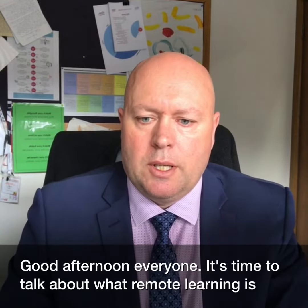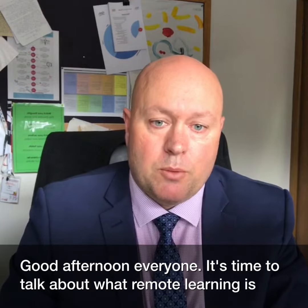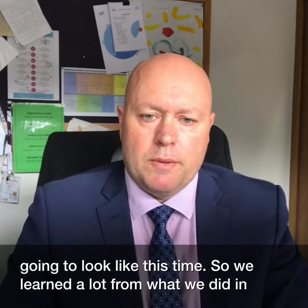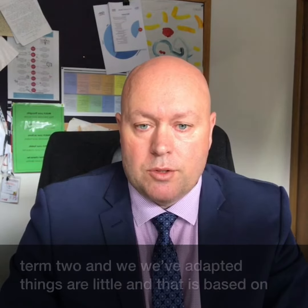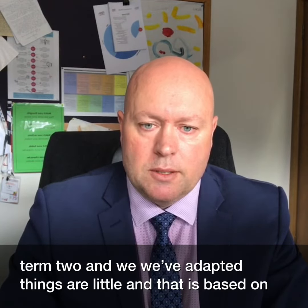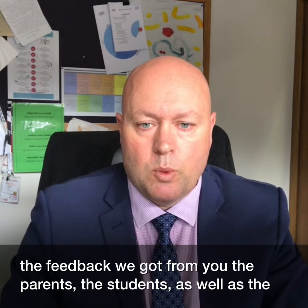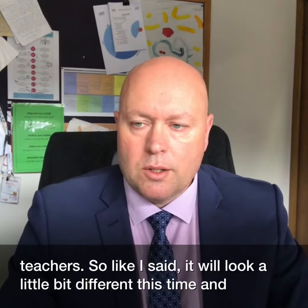Good afternoon everyone. It's time to talk about what remote learning is going to look like this time. We've learned a lot from what we did in term two and we've adapted things a little, and that's based on the feedback that we've got from you — the parents, the students, as well as the teachers.